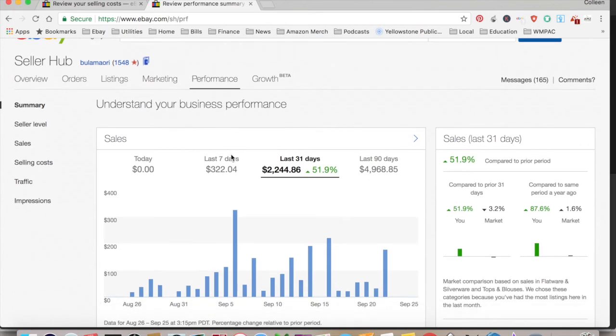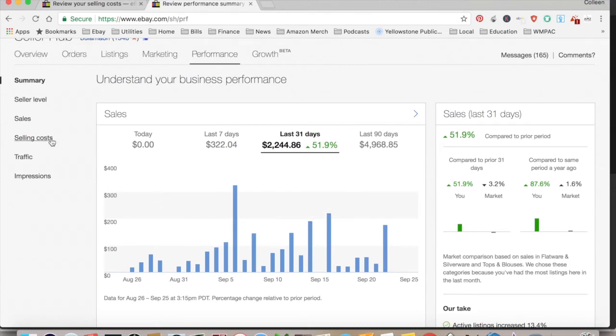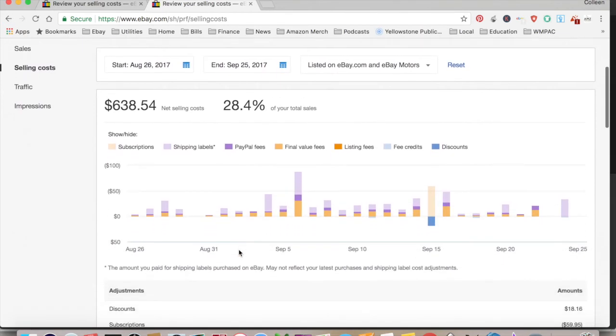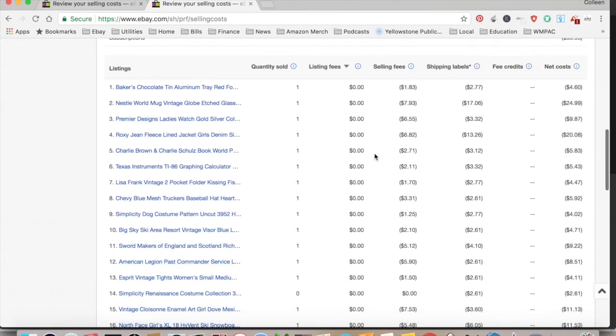Under Performance it shows what I've sold over the last couple of days — you can tell I haven't listed or sold anything recently, which is another reason for the slower week. It'll show your net selling costs and what percentage of your total sales they represent. I don't think 28% is a fair representation for me. It'll tell you your listing fees — though if you have a store, listing fees are included in your subscription, which I believe is $60 a month.